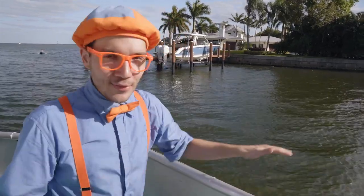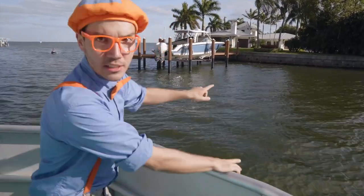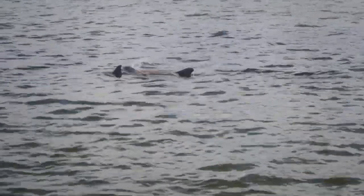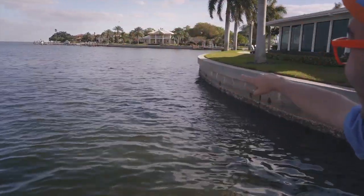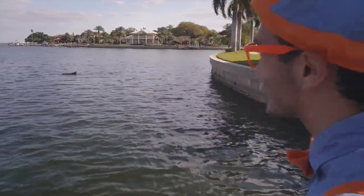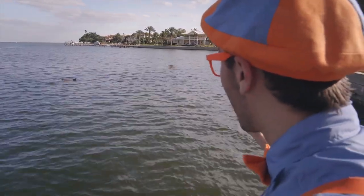We drove the boat all over the ocean and finally found some dolphins! Let's see if we can spot them. Do you see the dolphin? We did it — we see the dolphins! It looks like they're friends.